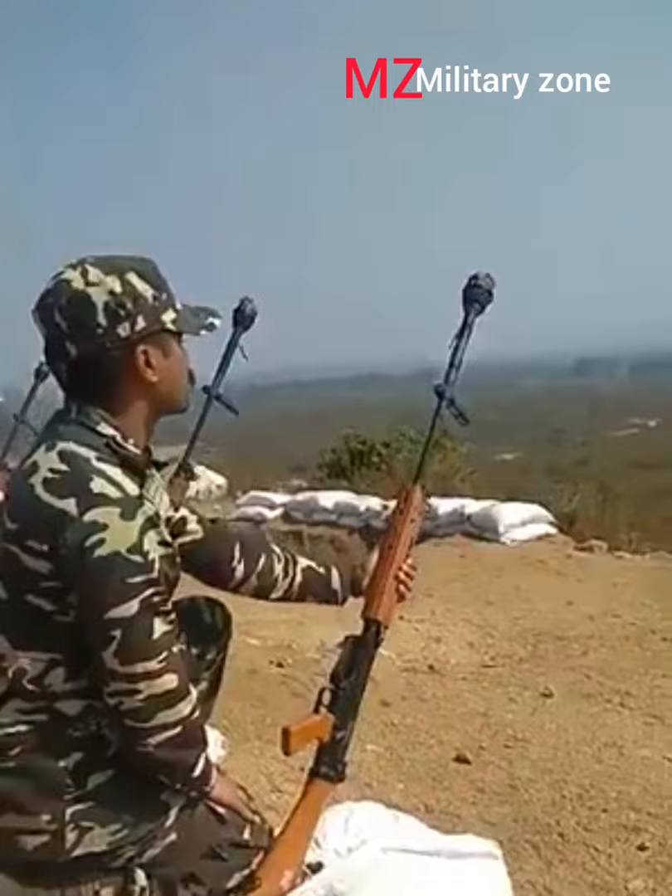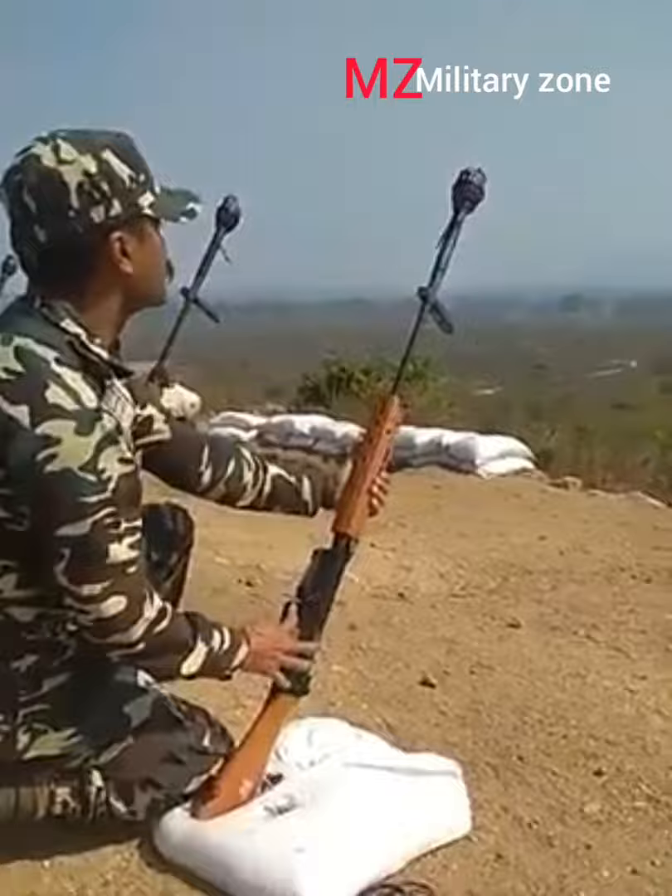The L1A1 and other inch pattern derivatives trace their lineage back to the Allied Rifle Commission of the 1950s, whose intention was to introduce a single rifle and cartridge that would serve as standard issue for all NATO countries.